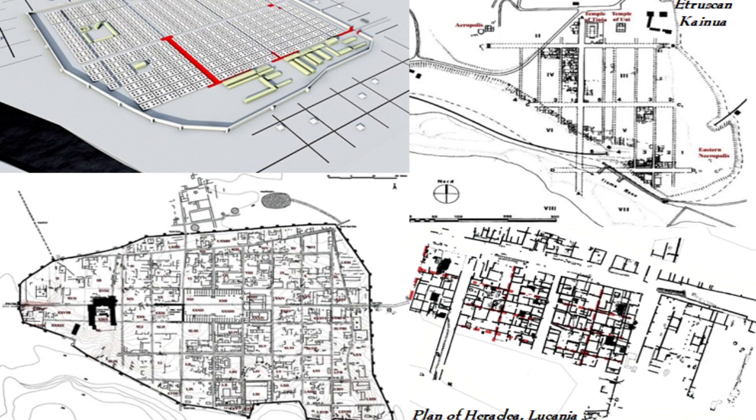The first planned towns in Italy were those of the Greek colonies — seen here in the plan of Sybaris in Calabria and Heraclea in Lucania — which had a rectangular street grid of wide avenues intersected by narrower streets, with a central place for public buildings, temples, and an agora or marketplace. This influenced the development of Etruscan towns, as seen in the plans of Etruscan Flairy and Etruscan Capua, from whence came the layout of Roman towns.